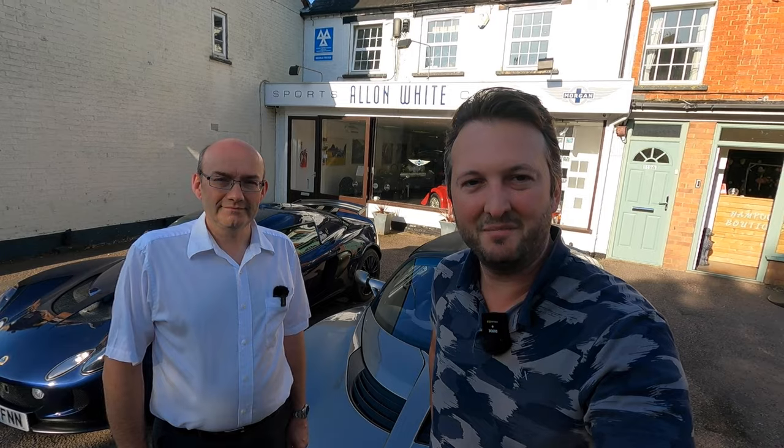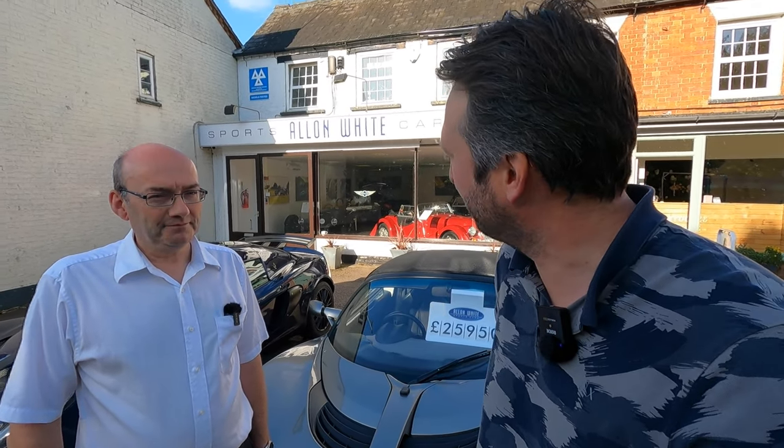This is Phil, sales manager at Alan White. Good morning, Phil. Thanks so much for showing me around — the plan is we're just going to have a wander around and see what goes on at Alan White.